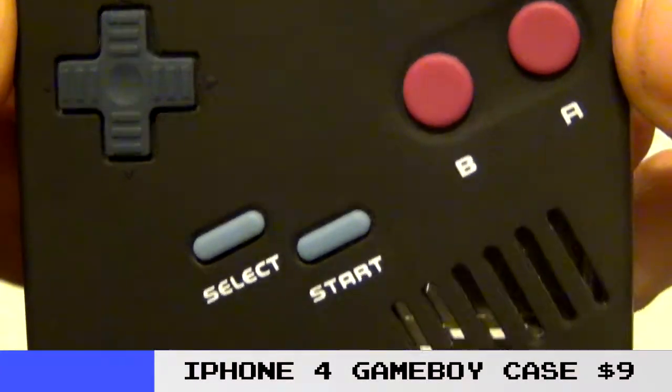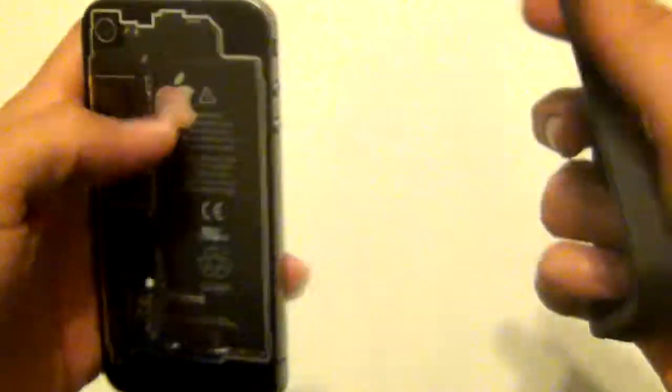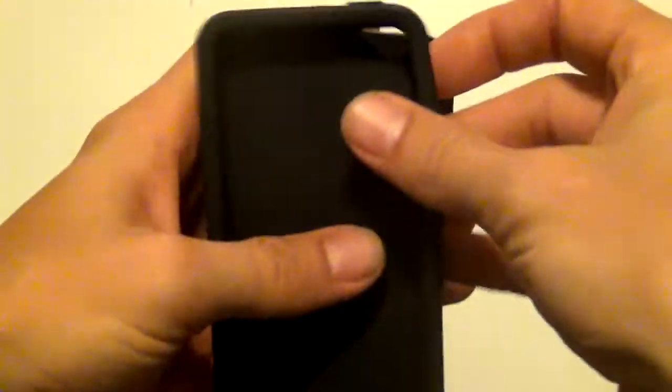I think I paid like $25 for this case, and I just checked to find out how much it is now. There's a whole bunch of them for like $5, so I feel like a dummy. Or you can buy that clear backplate for like the same price, about $10.